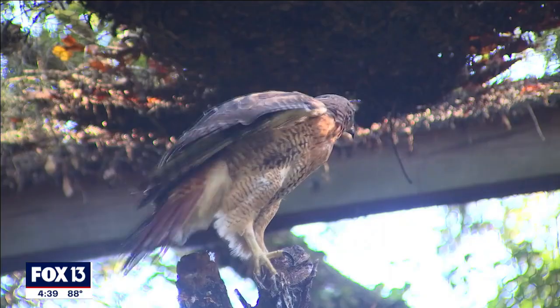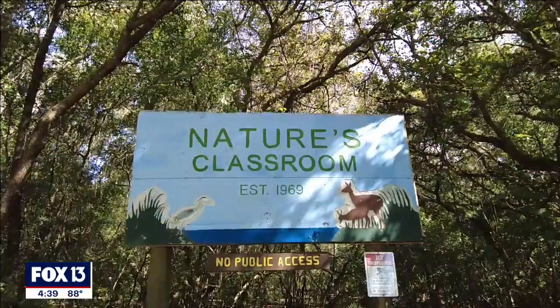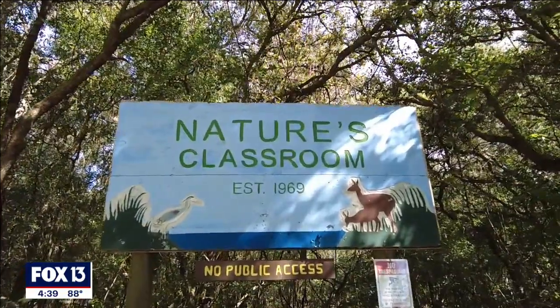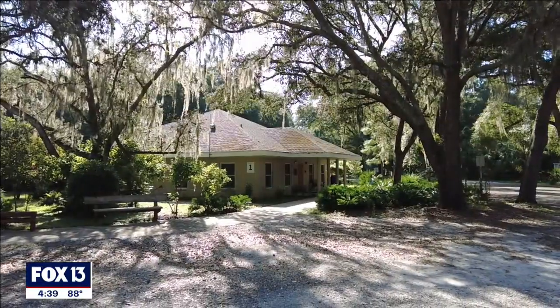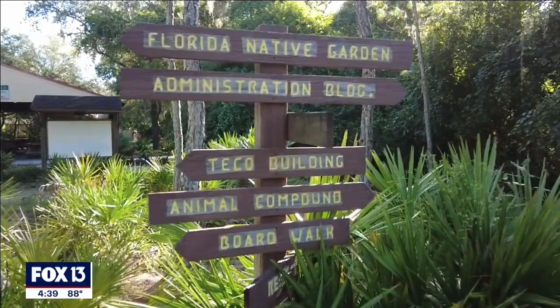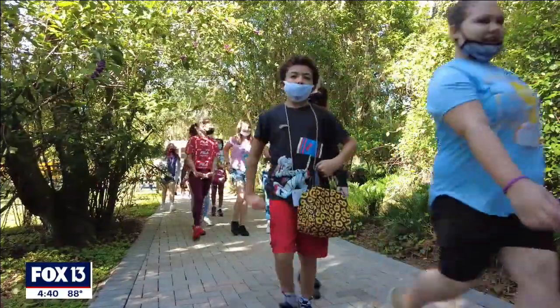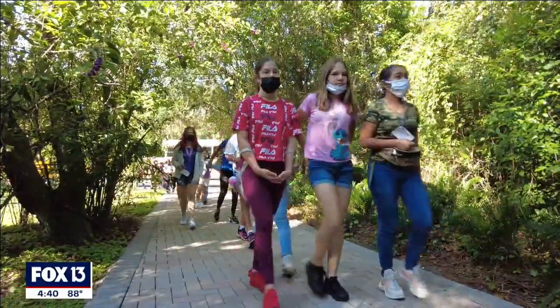Students in the Bay Area have been back in the classroom for weeks now, but as Fox 13 photojournalist Mike Hughes shows us, not all classrooms are created equal. My name is Chris Rusnak, and welcome to Nature's Classroom. Nature's Classroom is an environmental education center that is a part of the School District of Hillsborough County. We've been here since 1969.